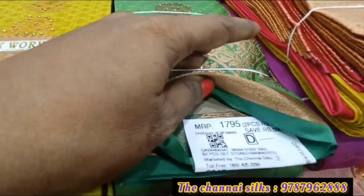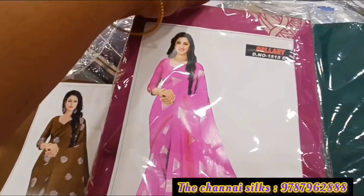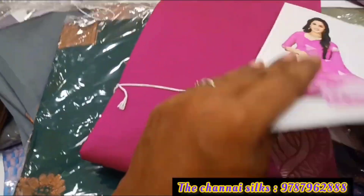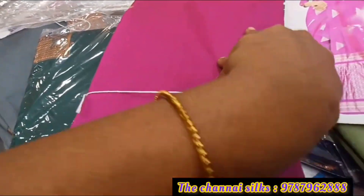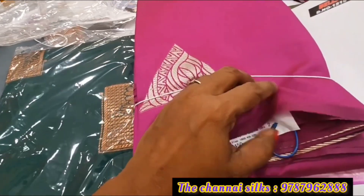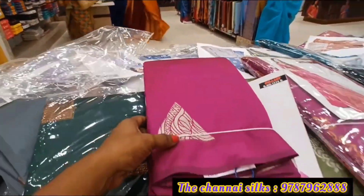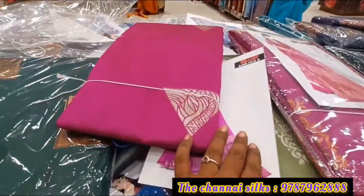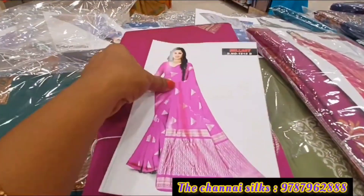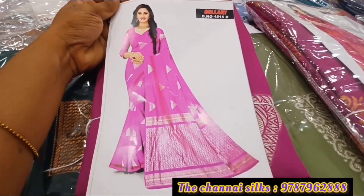You can buy two saris at a discount price. You can use a borderless sari. You can also get a borderless sari in purple.